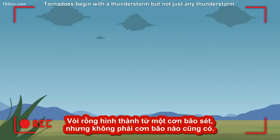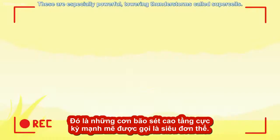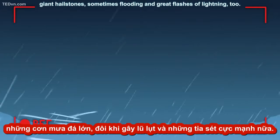but not just any thunderstorm. These are especially powerful, towering thunderstorms called supercells. Reaching up to over 50,000 feet, they bring high force winds, giant hailstones, sometimes flooding,